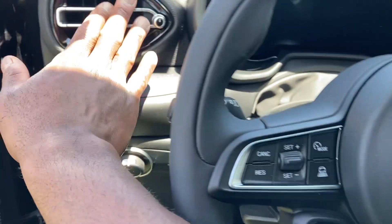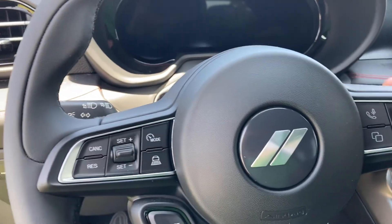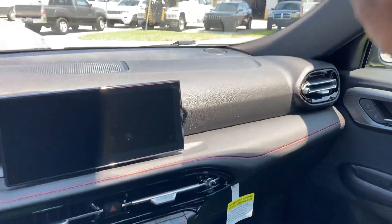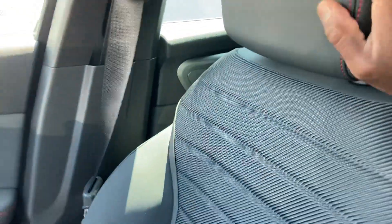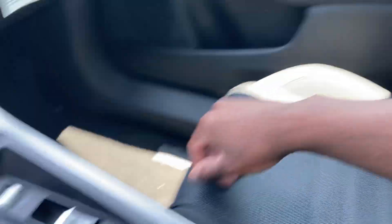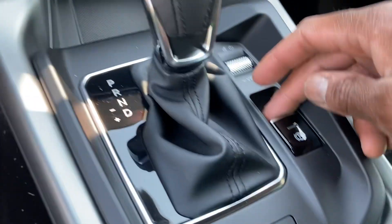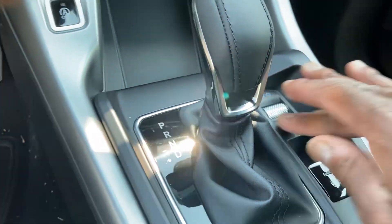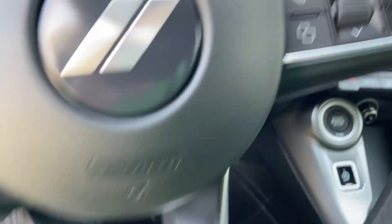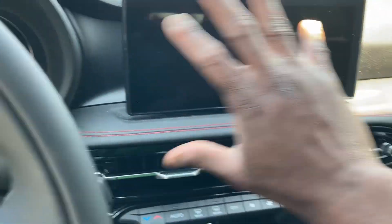Love the trim on the AC vents, very unique. Wish it came with paddle shifters — I think the top-of-the-line model does. Like the suede bucket seats, nice trim over here, red stitching, soft to the touch. Volume controls up and down on the center console.